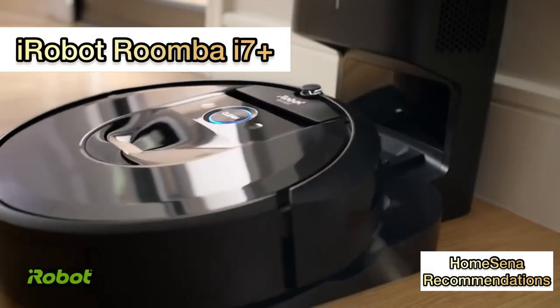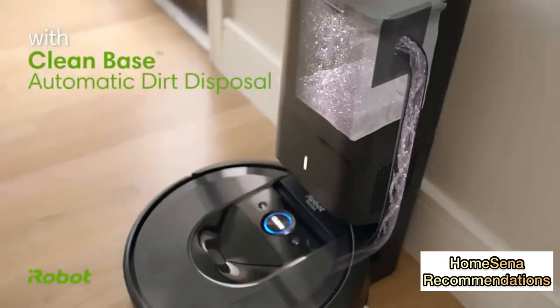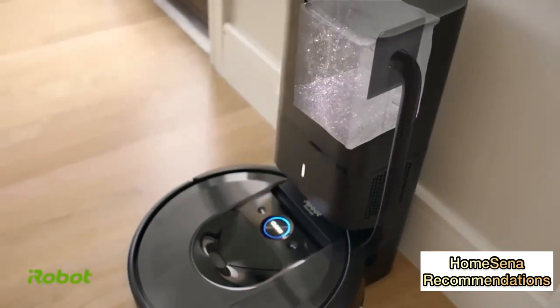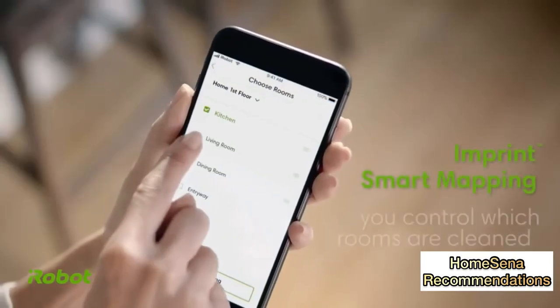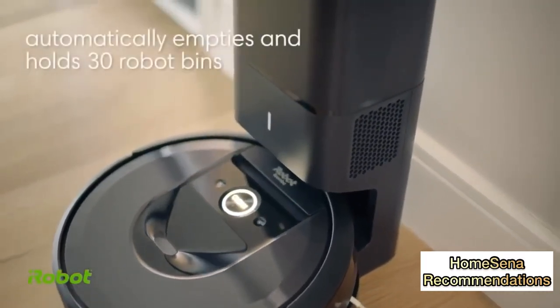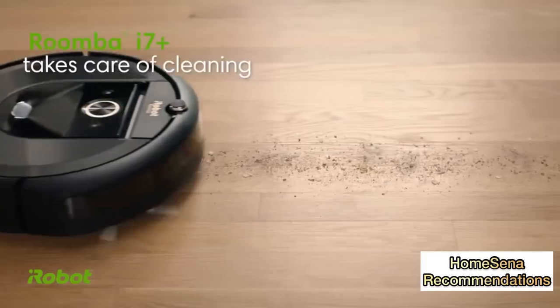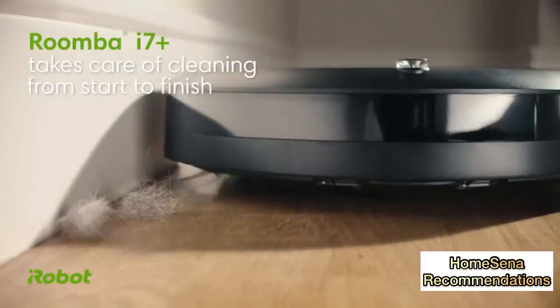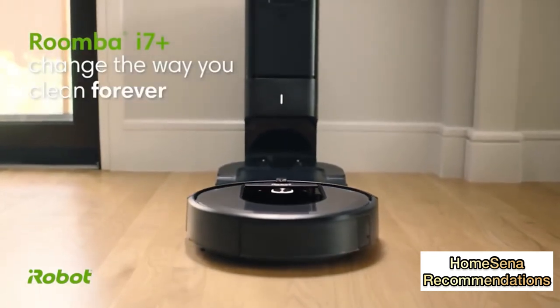First on the list: iRobot Roomba i7 Plus. From world-famous brand iRobot, which has over 30 years of robotics expertise and innovation. This vacuum cleaner is Wi-Fi connected, so you can schedule and monitor its cleaning from your smartphone. If you're looking for a very good robot vacuum and have the budget, your best choice might be the Roomba i7 Plus — it'll be particularly worthwhile in a big house.